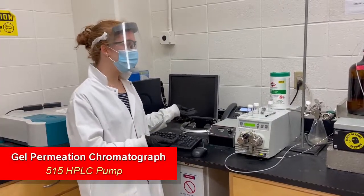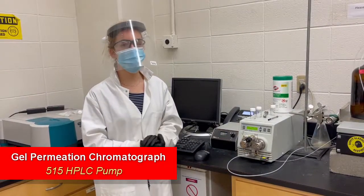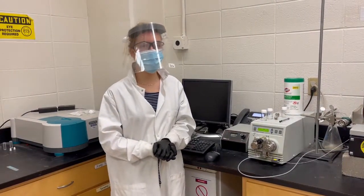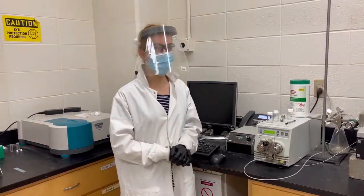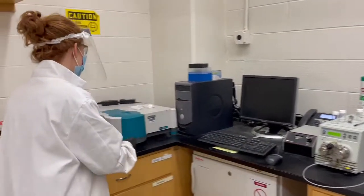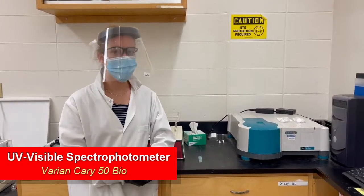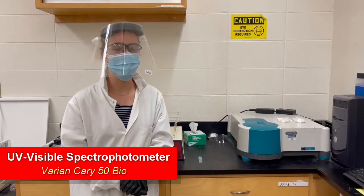Here is our in-house GPC. We use this after our polymerizations — we perform gel permeation chromatography to characterize the molecular weight and the dispersity of our polymers. And right next to this, we have the UV-Vis, which is used for UV-Vis absorption to characterize some of the things we make in lab.